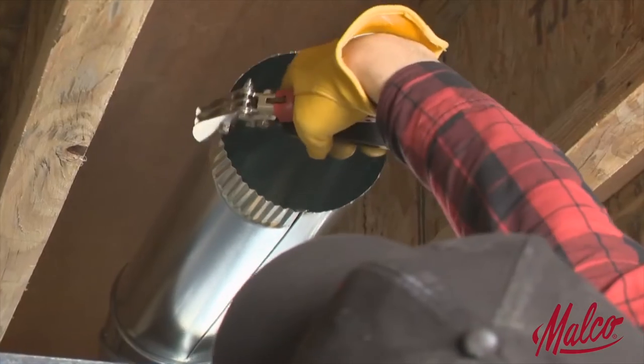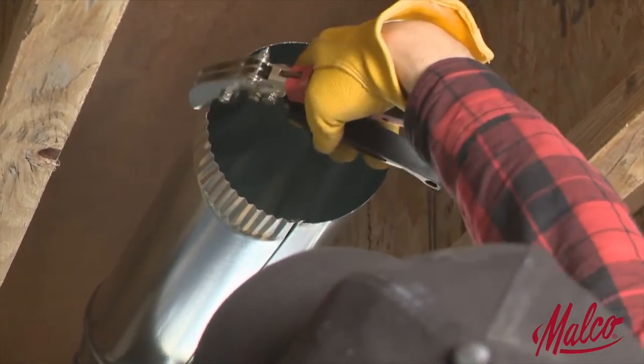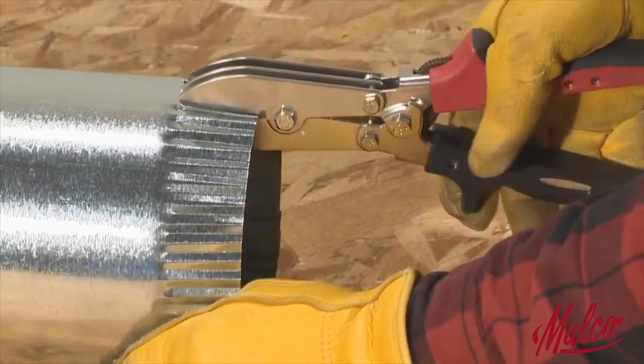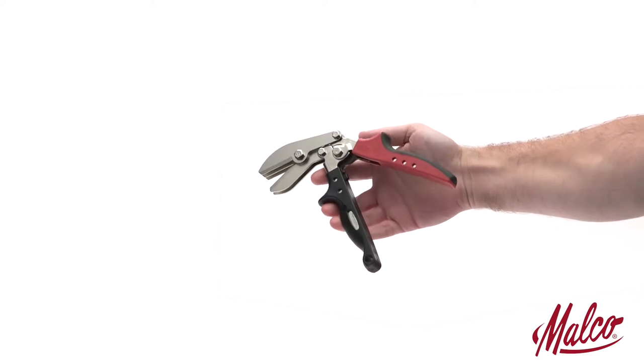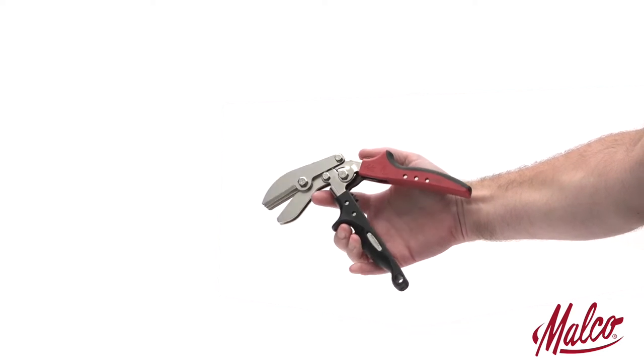Use the Malco C6R crimper overhead or in tight working quarters to downsize stovepipe and round metal duct and create a male connection for joining sections. The offset handles keep your hands off work obstacles with less wrist fatigue.